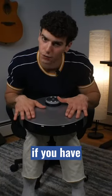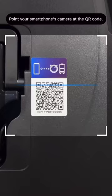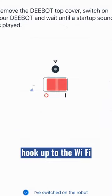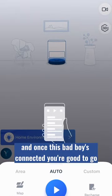This makes it fantastic if you have pets — dogs, cats — this is going to take care of it for you. You're going to go ahead and scan that QR code right there, hook up to the Wi-Fi, hook up to the app, get all that done. And once this bad boy is connected, you're good to go.